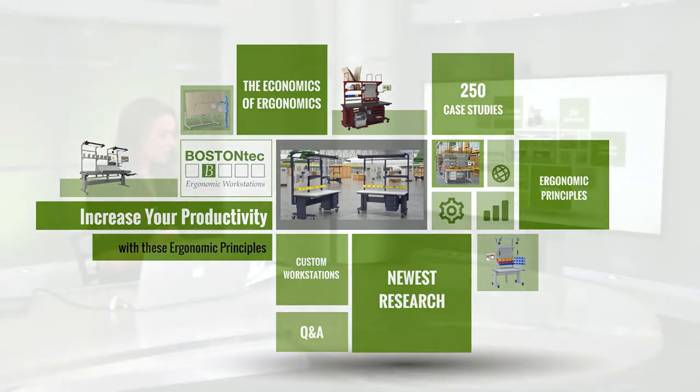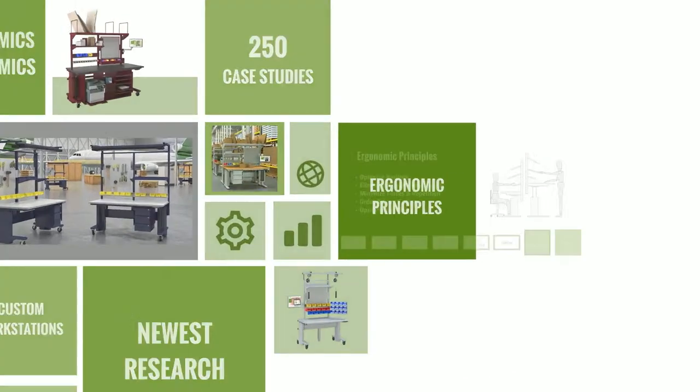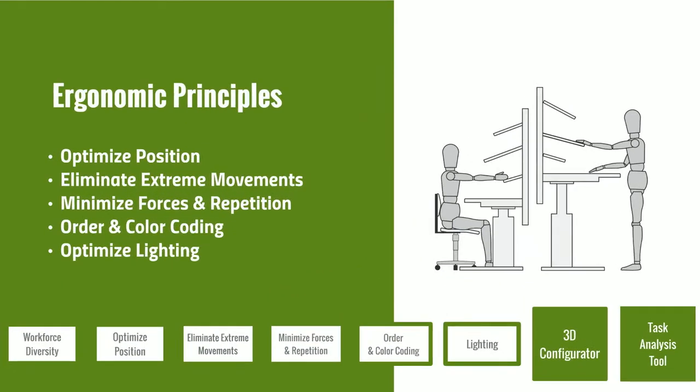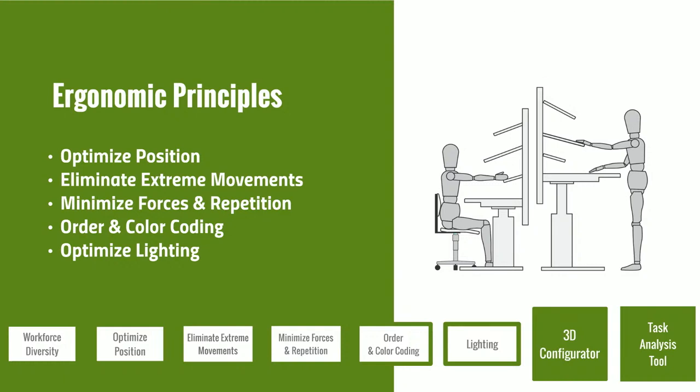Now let's bring in Rob Doucette to talk about examples of how you can implement basic ergonomic principles into your operations and workstations. Rob will go over five basic ergonomic principles: optimizing position, eliminating extreme movements, minimizing forces and repetition, order and color coding, and optimizing lighting.